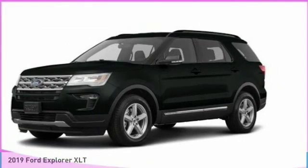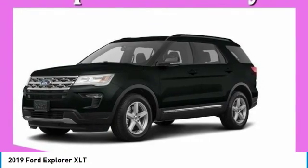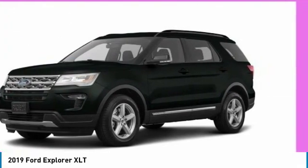A ride in the 2019 Explorer. You've got a lot of capabilities to call on in a Ford Explorer. Don't underestimate your choices — it is priced below $45,000. Here are some of this vehicle's great options.